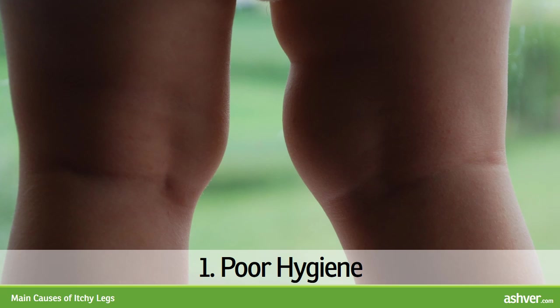1. Poor Hygiene. Dried sweat and dust, broken down by skin bacteria, may irritate nerve endings in the skin, thus causing itch. Heat and irritation by trousers aggravate itch. Prevention is in regular showering. Lukewarm water and mild soaps should be used to prevent removal of protective fats from the skin.